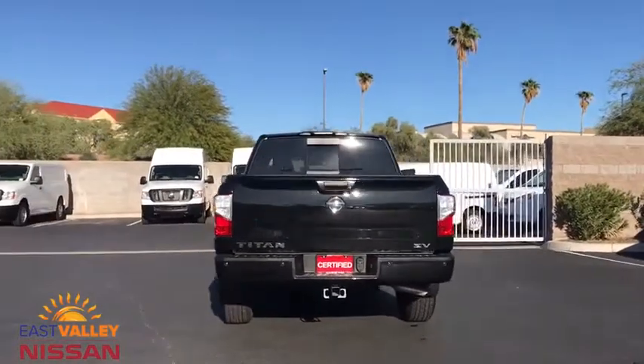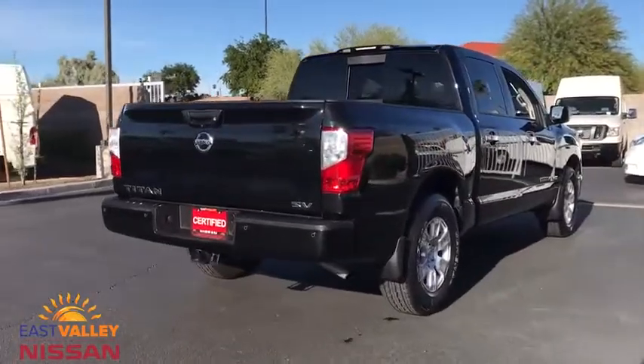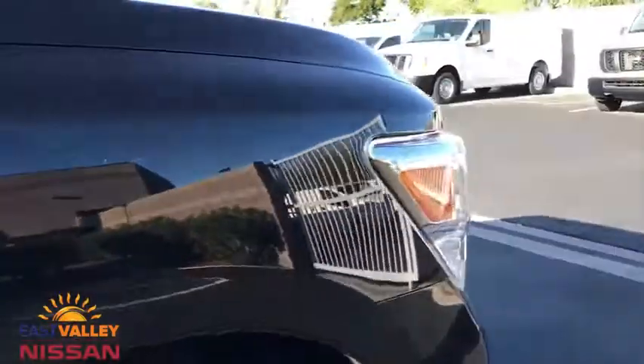Keyless entry, anti-lock braking system, backup camera, traction control, stability control, steering wheel audio controls, Bluetooth, power steering, adjustable steering wheel, cruise control, aluminum wheels, keyless start, four-wheel disc brakes.